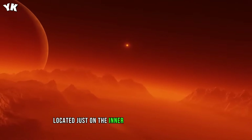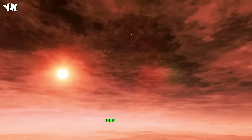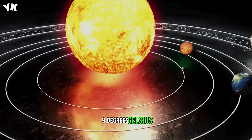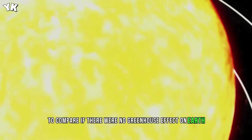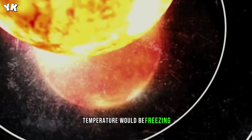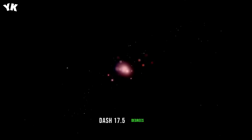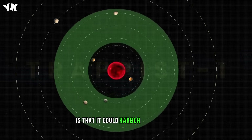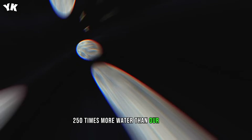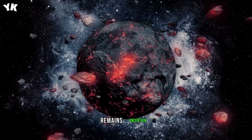Located just on the inner edge of the habitable zone, the planet's temperature without an atmosphere would be about 48 degrees Fahrenheit (9 degrees Celsius). To compare, if there were no greenhouse effect on Earth, the surface temperature would be freezing, about 0 degrees Fahrenheit (-17.5 degrees C). But what's exciting about this world is that it could harbor a staggering 250 times more water than our planet, although the planet's potential habitability remains uncertain.